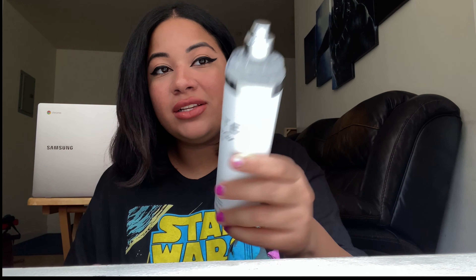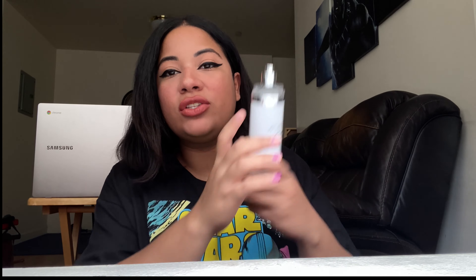The next thing from Burlington is this spray — it's White for Her by Kenneth Cole. This perfume smells so good, it's super soft, that's the reason why I got it. I always usually get sprays anyway because I don't like to use perfume that much.